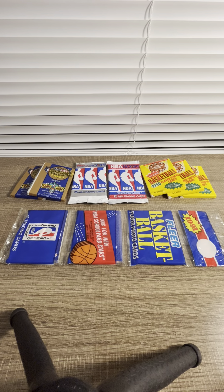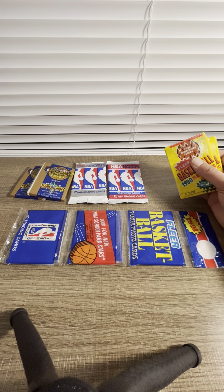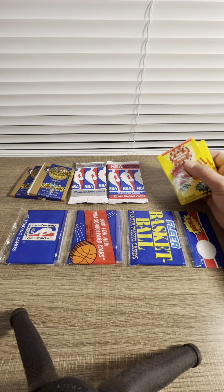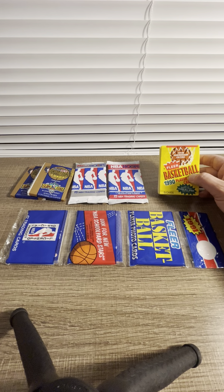Hey guys, welcome to the Mouseman Sports Cards channel. Today we are having a vintage break. I have some 90s cards and we are hunting for the GOAT Michael Jordan. I really hope we're gonna get some. Please press that subscribe button and give a like and comment.